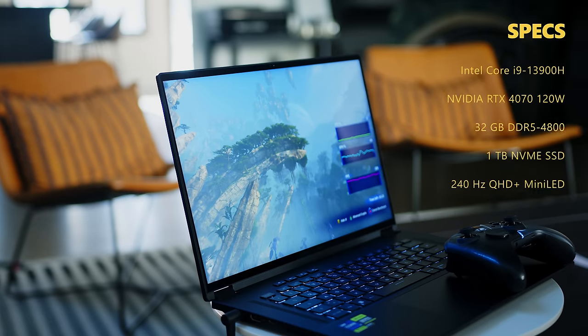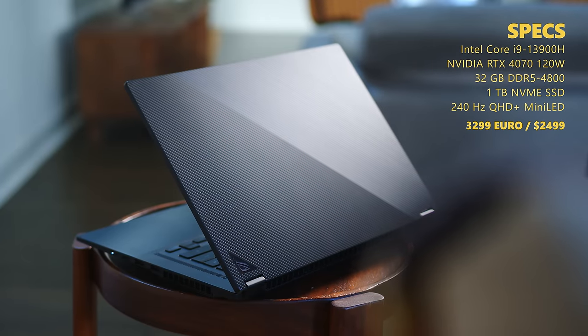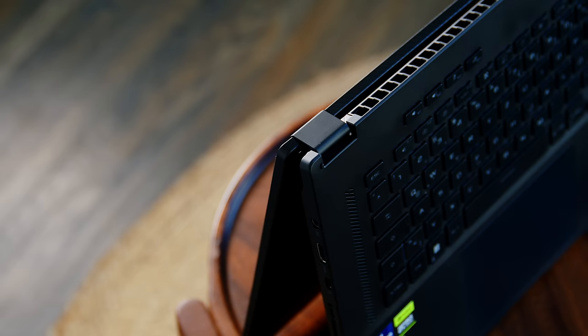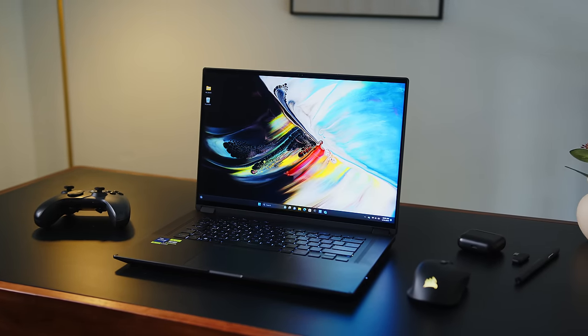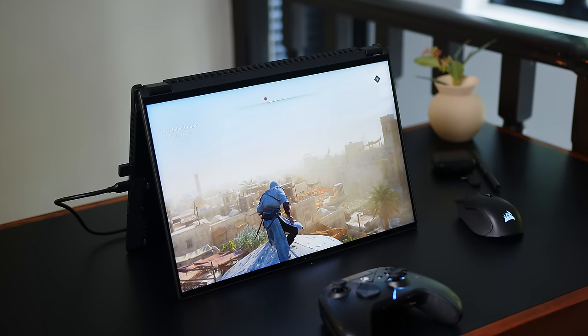While we have already tested the RTX 4060 version, if you care to spend about 700 euros or dollars more, it will net you pretty much the same machine apart from upgrading the GPU to the laptop RTX 4070 running at up to 120W and the 16-inch display to a 240Hz QHD+ mini-LED variant. For now, ASUS has not refreshed the Flow for 2024 and it's still running on the Raptor Lake i9-13900H with 32GB of DDR5-4800 RAM and a 1TB SSD. So let's see if a faster GPU and some more eye candy in the screen department are worth your hard-earned cash.